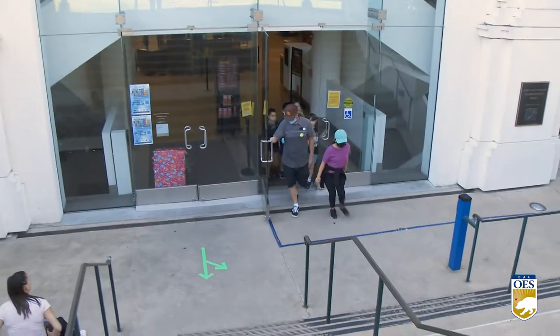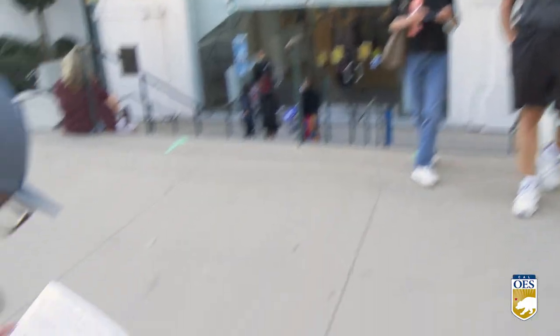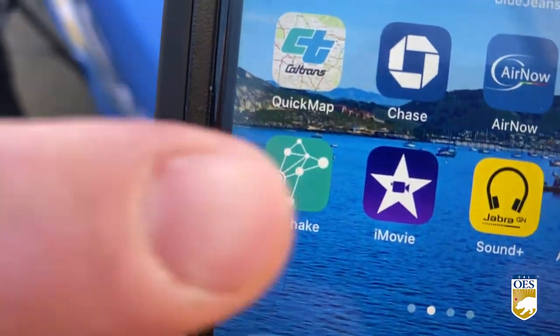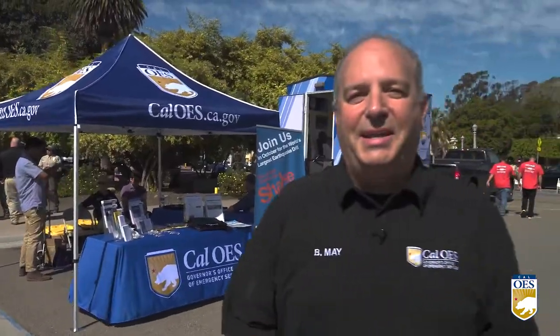The San Diego Natural History Museum also participated by evacuating the museum and passing out important information to our youngest Californians. For more information on what to do before, during, and after an earthquake, you can download the MyShake app on your mobile device. For all of us at Cal OES, I'm Brian May. Thanks for watching.